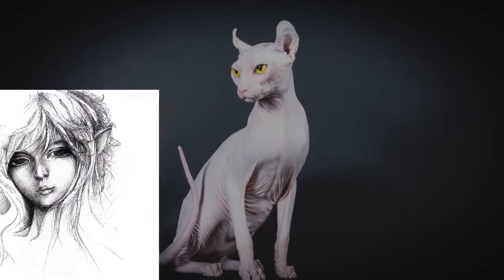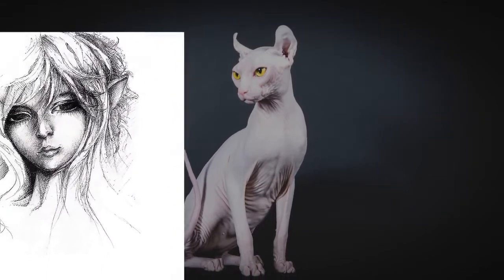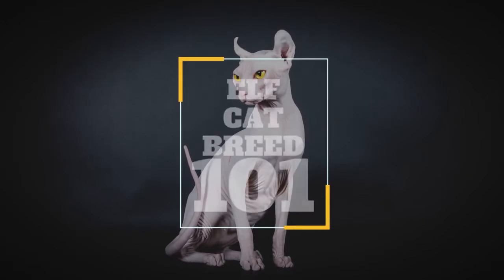In today's video, we are going to check out a hairless cat that oddly enough resembles an elf — the elf cat.